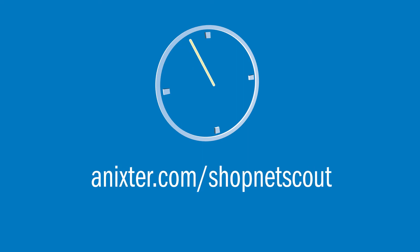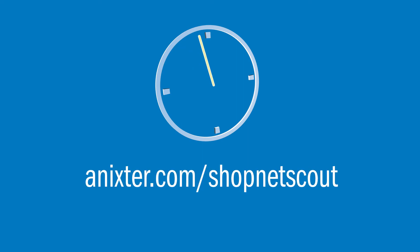For more information on this and other NetScout solutions, visit annextra.com/shop/netscout.